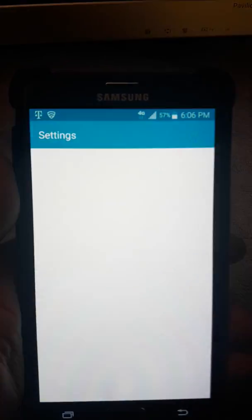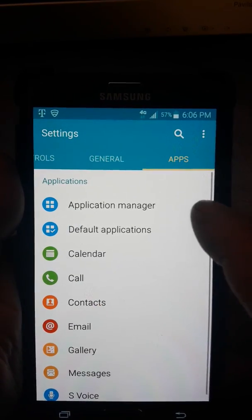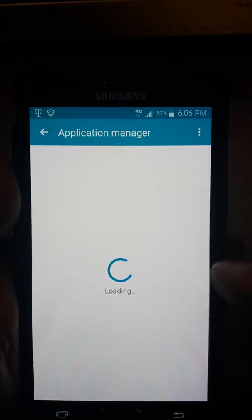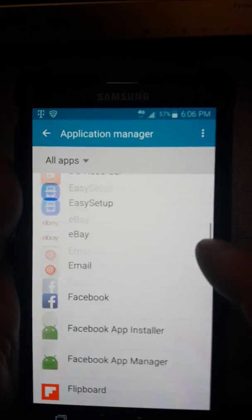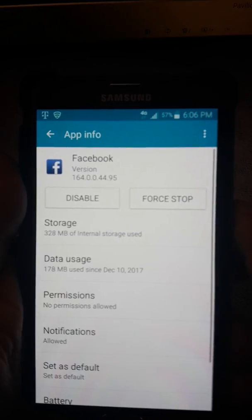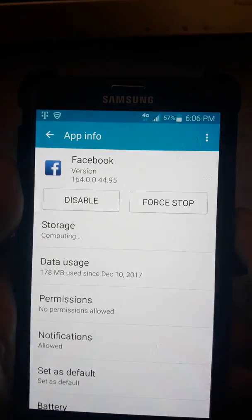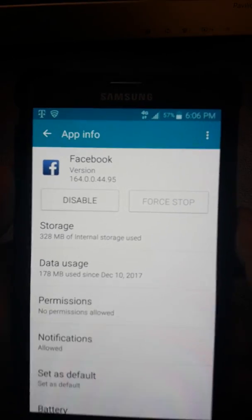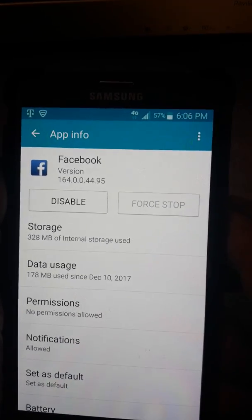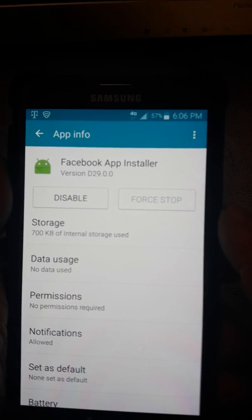The second thing: go to Settings and Application Manager, and turn off or force-stop any application that you're not using. For example, Facebook is always running in the background — force-stop it. That frees up your phone's resources to work better. Do that for any other app running in the background that you suspect is taking a lot of your processing power.